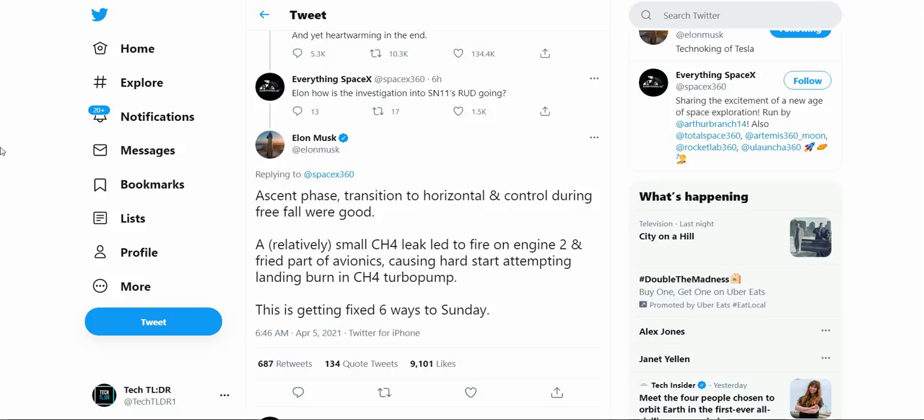The videos of the SN11 launch were awful — nobody could get a clear shot because it was so foggy, and SpaceX's own cameras froze up during the launch and landing attempt. We could only see inside the engine bay where the fire started, but we never saw any actual crash — just heard a big boom. The good news is that the ascent, transitions, and belly flop all went as they were supposed to. It was only the final landing phase that failed because part of the system had been fried from the methane leak fire. With SN15 and beyond getting an upgraded Raptor engine, there are far fewer mechanical points of failure, meaning a much smaller chance of these fires happening and causing another similar outcome.